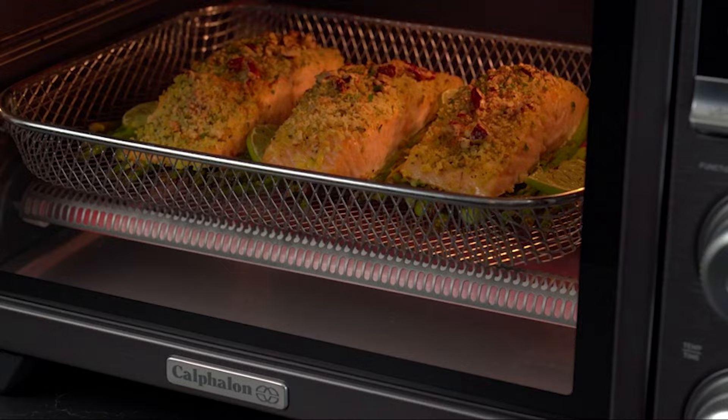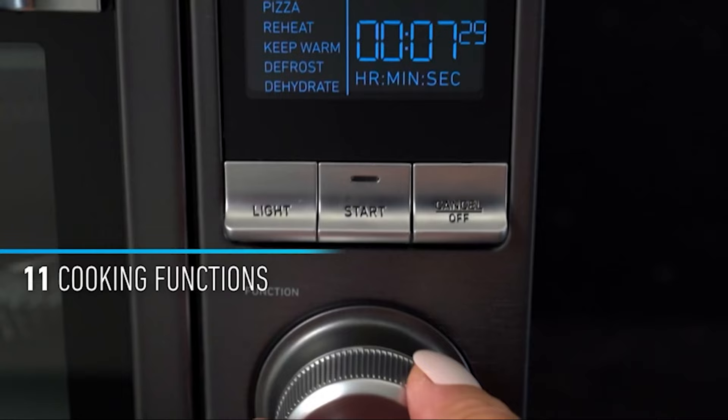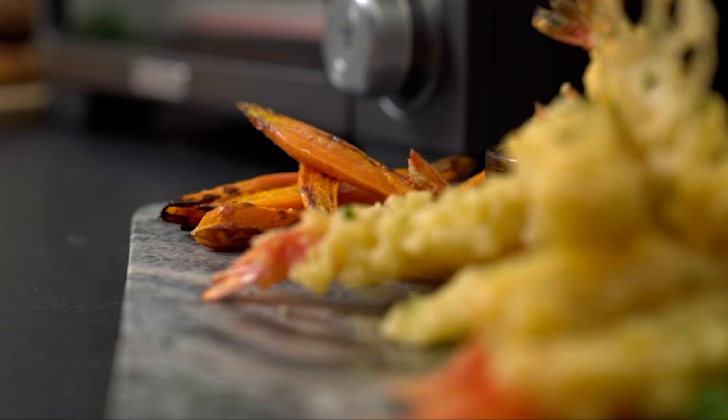In our toast test, we noticed the upper and lower heating led to even toasting on both sides. During the cookie test, we found the heat was even and consistent across the entirety of the oven. There were no hot or cold spots.